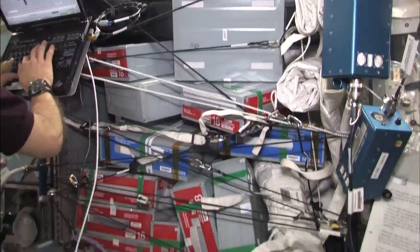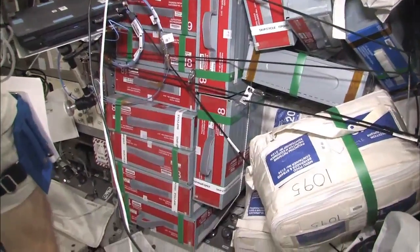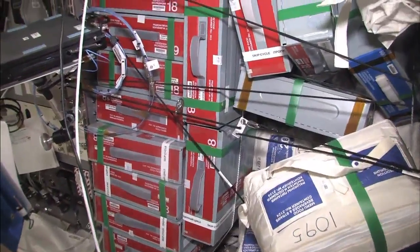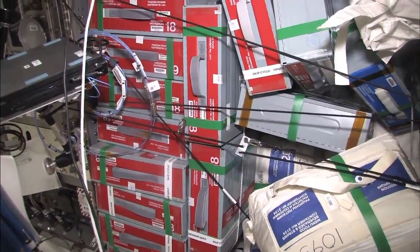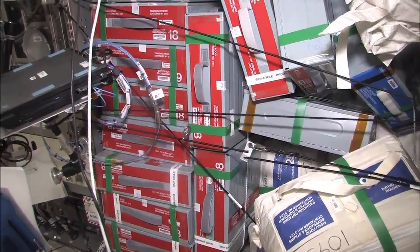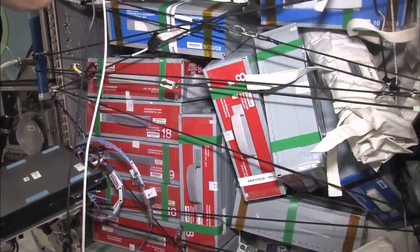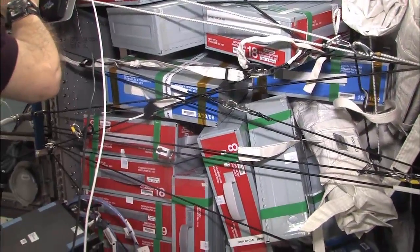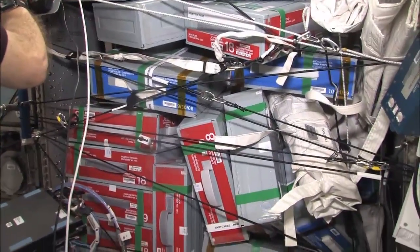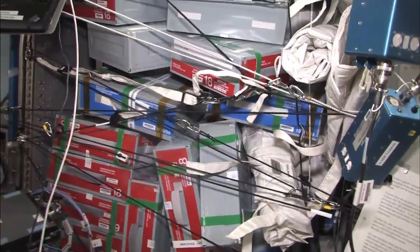As you can see, there's still quite a bit of Expedition 18 Russian food here. As of this date, June 18th, we still have about 17 or 18 containers here, and then a few more in JPM, so we're still not quite done burning down the Expedition 18 containers. But this area serves as a very good staging area for food — easily accessed and easily reorganized as needed.